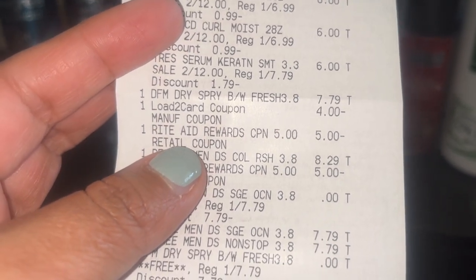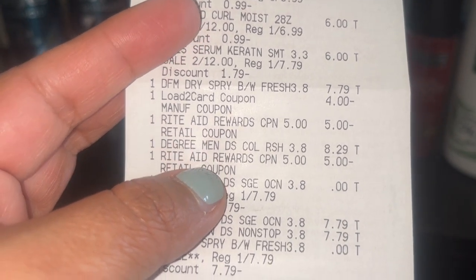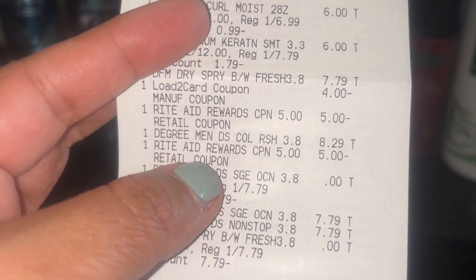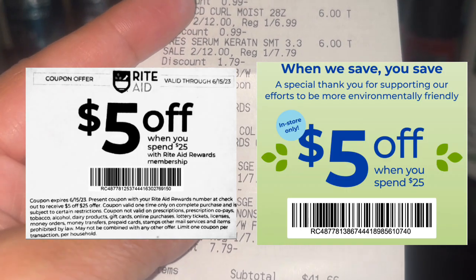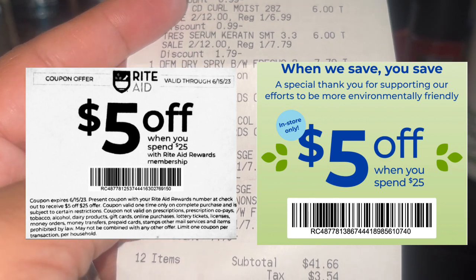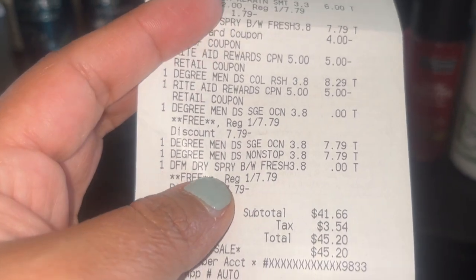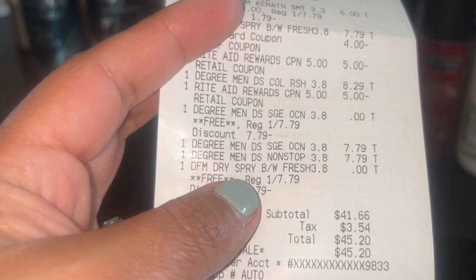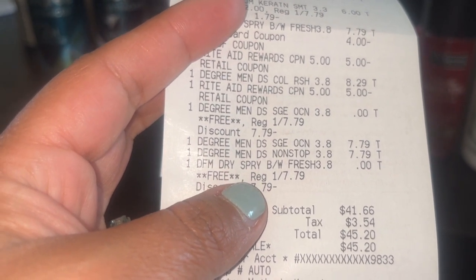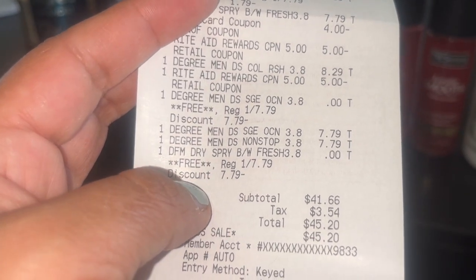Then the $4 digital coupon for buying two came off, the $5 off $25 coupon that came in the email, and then the other one I shared a while back — the black and white one. I'll post both of those up on the screen, but you can find them in my community tab. And then the third one was free. I also had two of the $1 tear pads that I forgot to hand over.